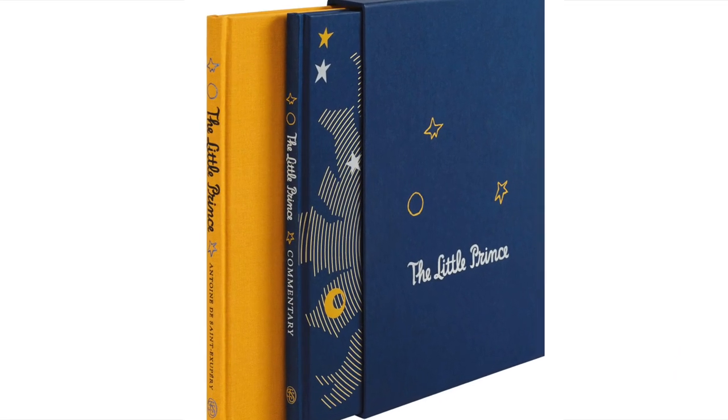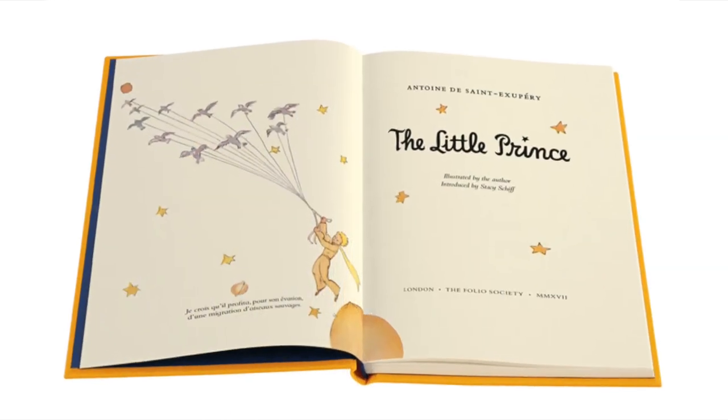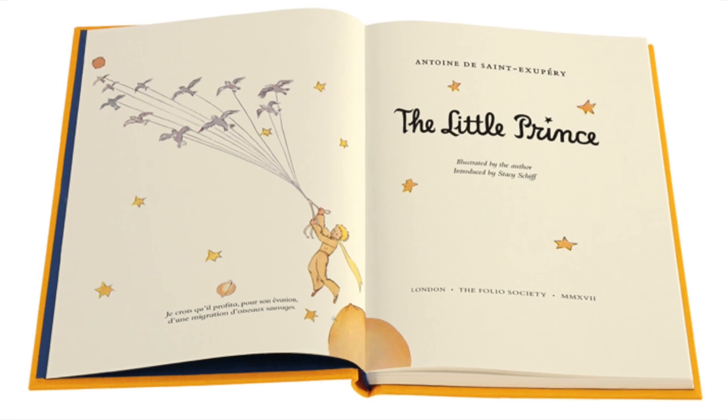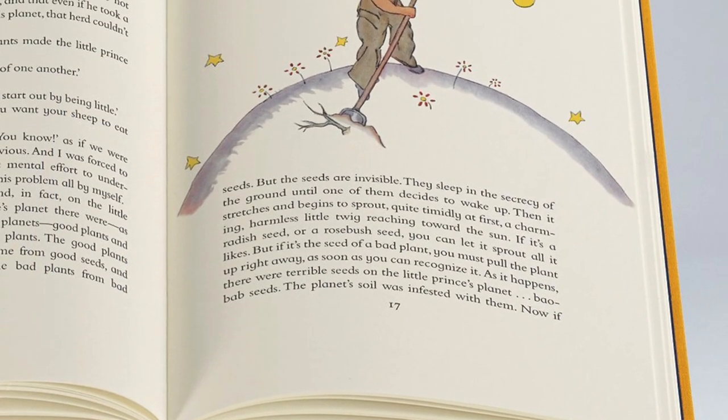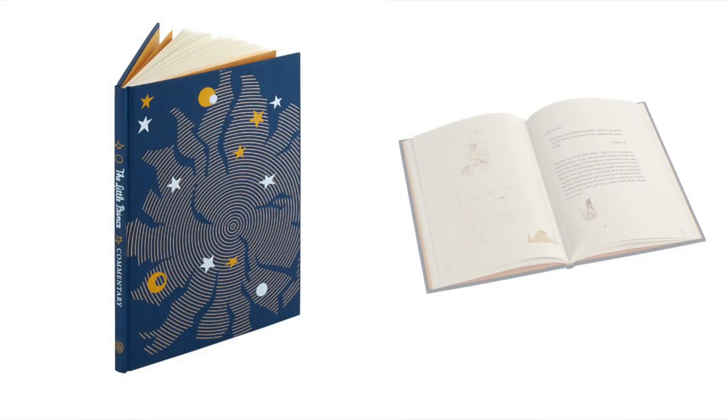The Folio Society Little Prince edition is a fabulous one. It includes the heartwarming famous story with illustrations that have been lovingly restored to their original beauty, along with authentic French captions. It has delightful printed endpapers and an illustrated slipcase, and it also comes with a fascinating companion commentary volume.